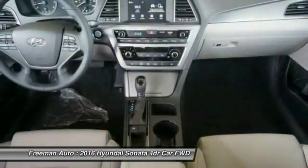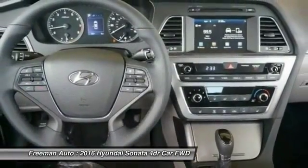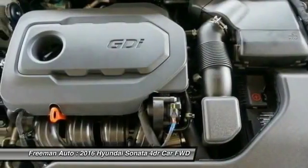Driver airbag. Power steering. Adjustable steering wheel. If affordable style and reliability are what you're looking for, this vehicle couldn't be more perfect. Drive it today.